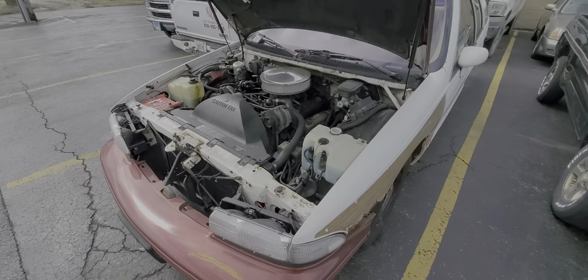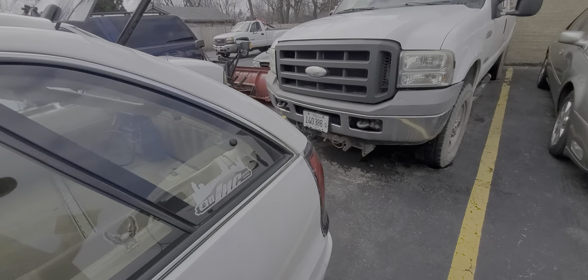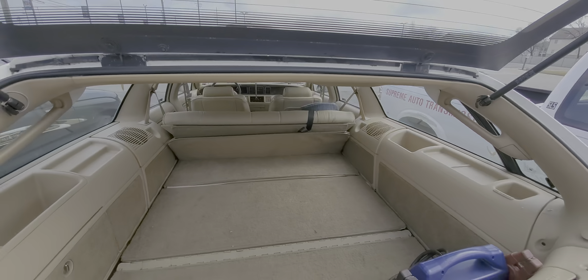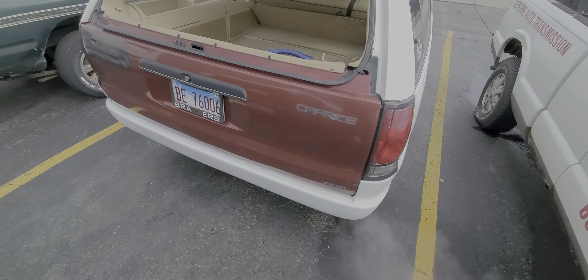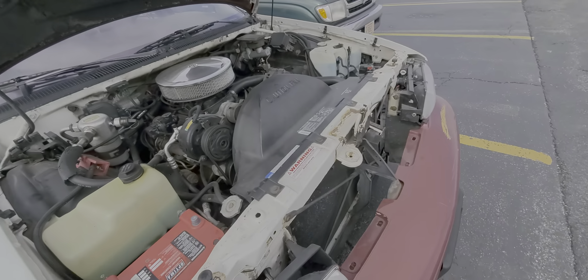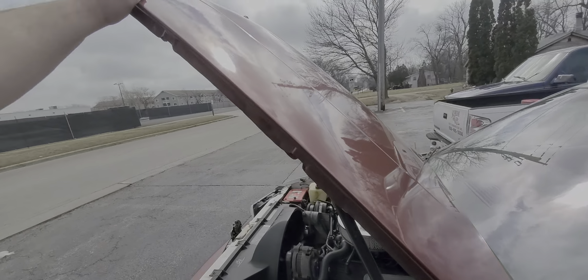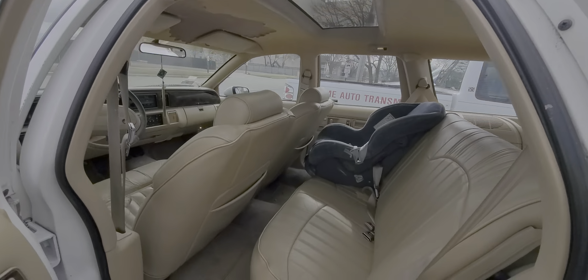She needs valve cover gaskets. The fender needs a definite paint job. The interior isn't too bad, but the headliner is shot. The tailgate does open — it gets a little caught on the bumper, but I'll fix that. Not too bad on this quarter on the passenger side.